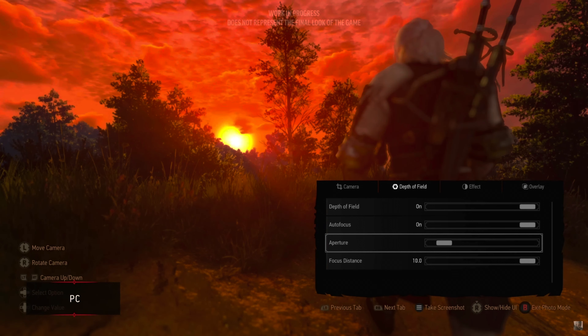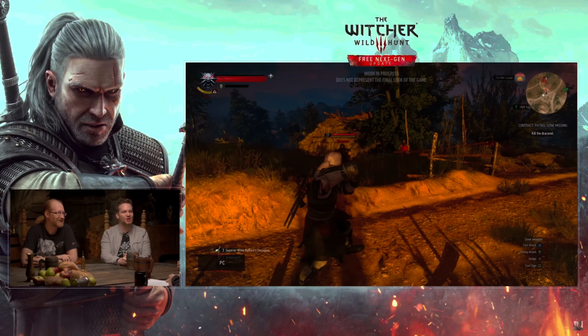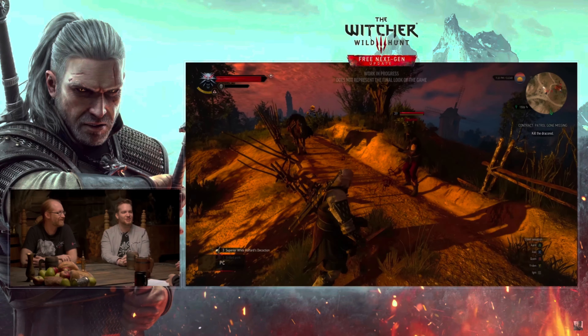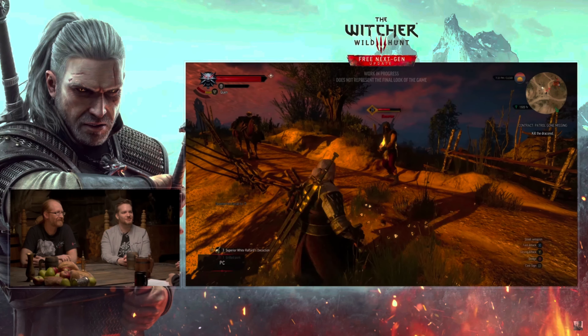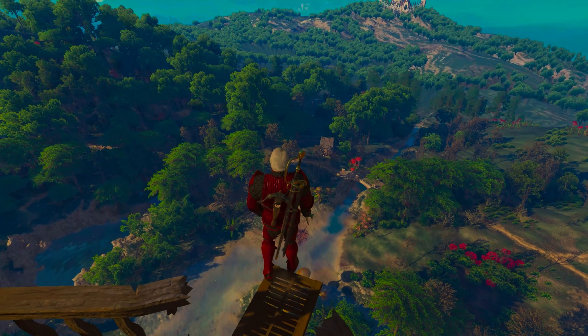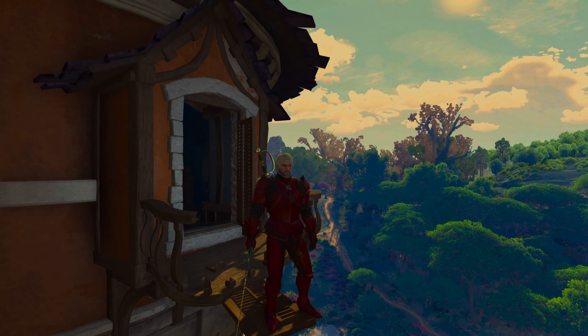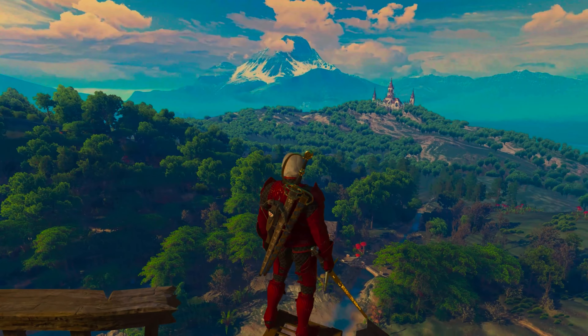The Witcher 3 is already very beautiful — it is like a piece of art, every frame, everywhere we turn is already very beautiful. The graphics hold very well for a game that is 7 years old. And thanks to modders, players have a lot of ways to make changes to the game and keep playing it over and over again without getting bored whatsoever.